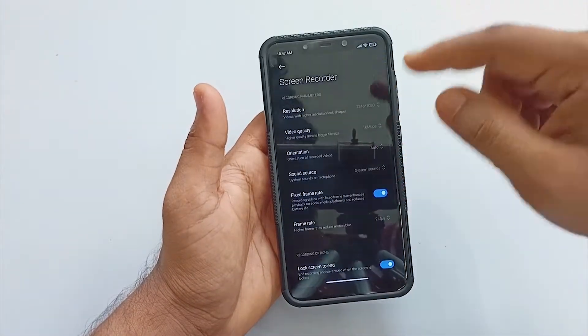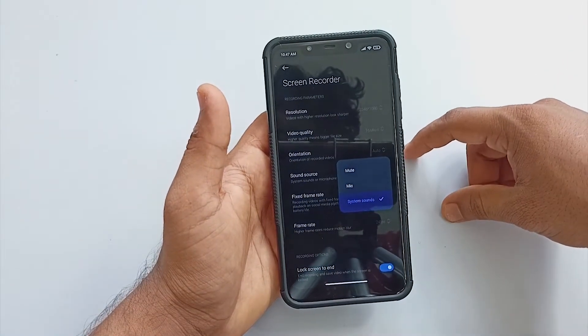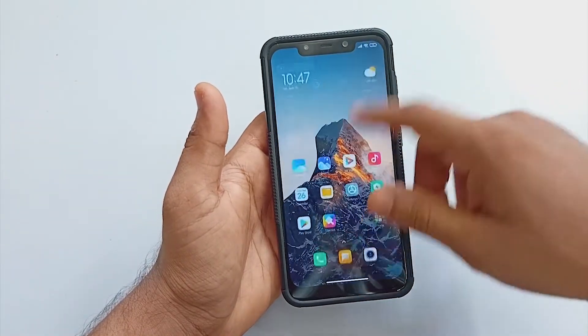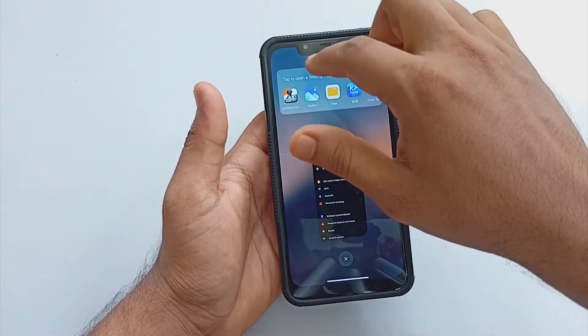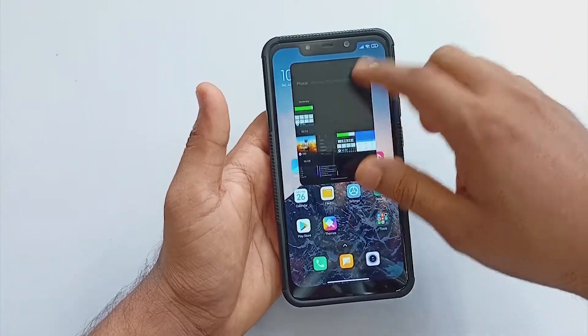The QS panel includes a screen recorder, but sadly it is not capable of recording internal audio and microphone at the same time. Leaving that behind, I didn't face any lags or jitters after enabling it.